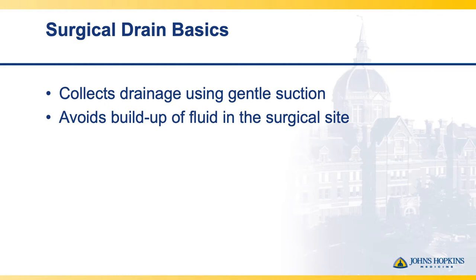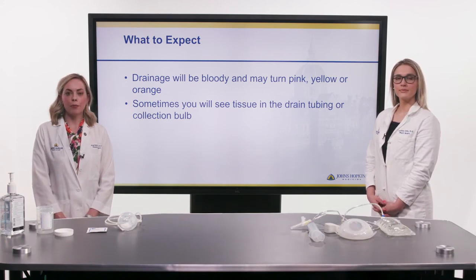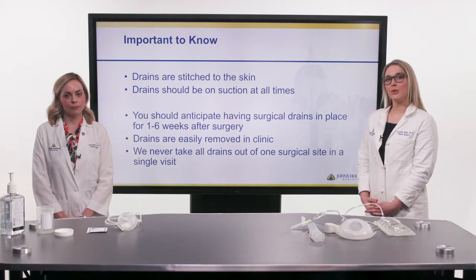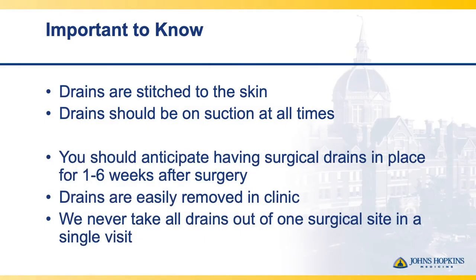The purpose of the drain is to collect fluid that wants to accumulate at the surgery site, promoting healing by not stressing your incisions from the inside out and not promoting infection. You can expect fluid in the drain bulb ranging from bright or dark red blood to a clear serous fluid — think of it as the fluid that collects in a blister. Sometimes you'll notice little strands of tissue in the drain, and that's okay. The drain is stitched to the skin with a single stitch, the bulb should be on suction at all times, and you should anticipate having drains anywhere from one to six weeks. Drains are removed in clinic, and we never remove more than one drain at a single surgical site at a time.